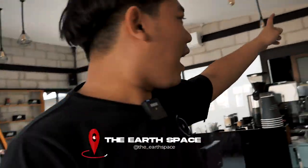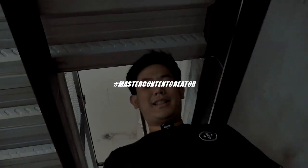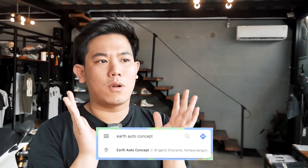Kita hari ini pengen mengontenkan satu project kita yang akan kita lanjut lagi. Ini perkembangan dari showroom kita, Earth Industry guys, kalian boleh cek di Instagramnya. Lokasinya kalau kalian main ke sini gampang banget - kalian bisa langsung cek di maps, klik Earth Auto Concept, kalian pasti langsung nyampe ke sini.